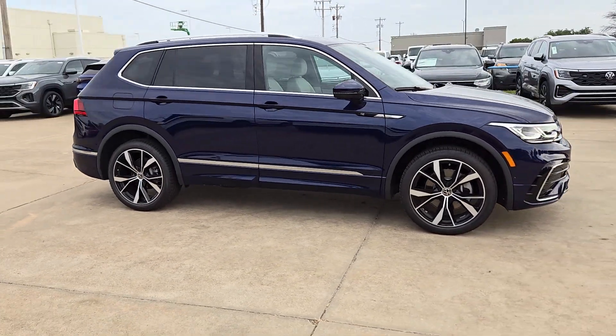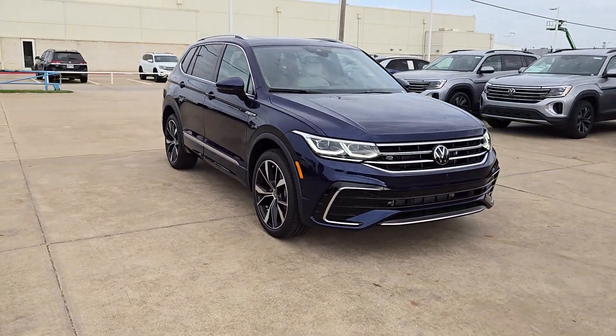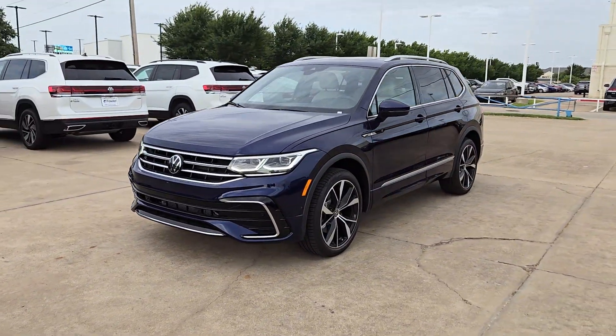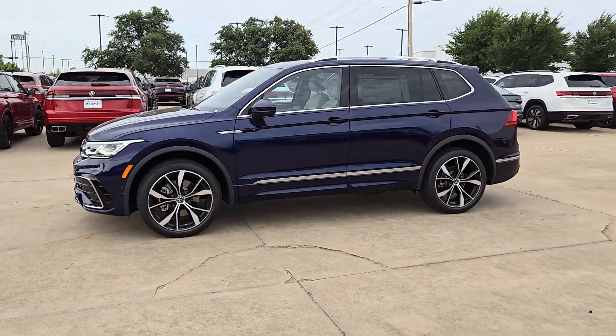These are just some of the great options this vehicle comes with: heated steering wheel, heated and/or cooled front seats, navigation system, keyless entry, moonroof, backup camera, power liftgate, heated mirrors, satellite radio, and fog lamps.